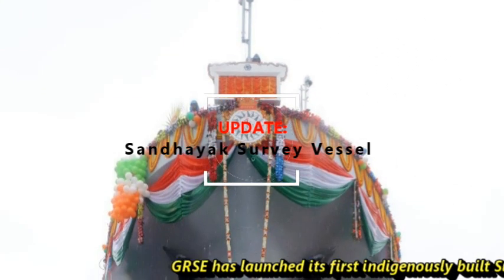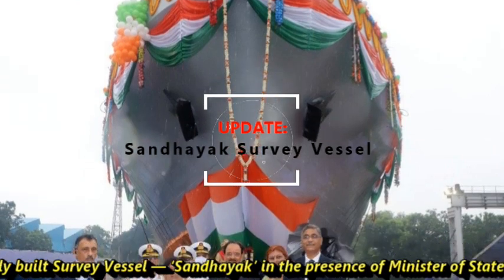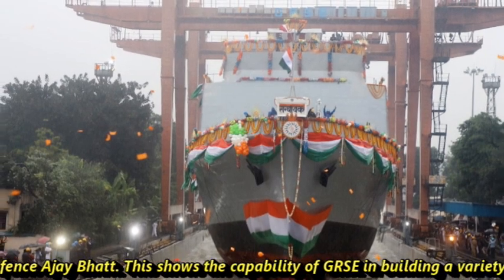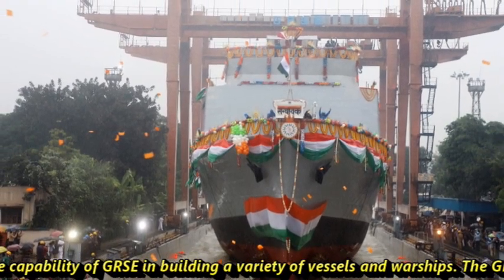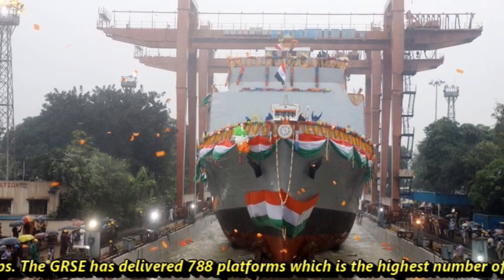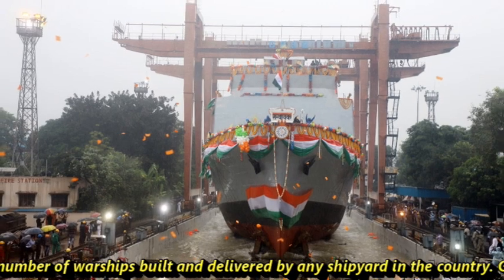GRSC has launched its first indigenously built survey vessel Sandhayak in the presence of Minister of State for Defense Ajay Bhat. This shows the capability of GRSC in building a variety of vessels and warships. GRSC has delivered 788 platforms, the highest number of warships built and delivered by any shipyard in the country.